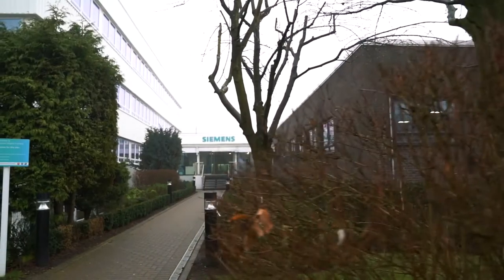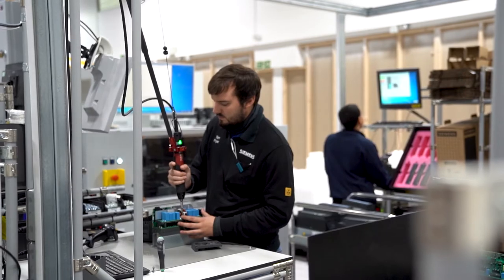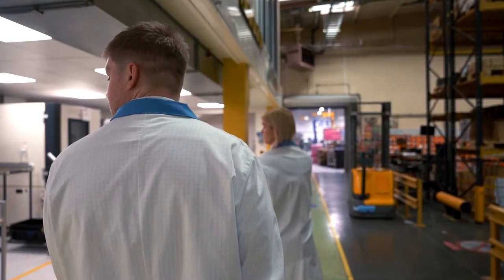At our launch event here in Congleton on the 12th of February, you'll have a comprehensive overview of the G120X and a tour of the factory where the drive is manufactured. You'll be able to meet and greet with our industry experts and get a real insight into the new product and how it fits into your market.